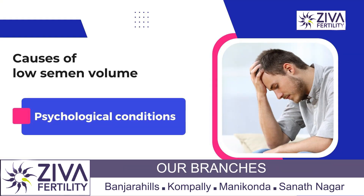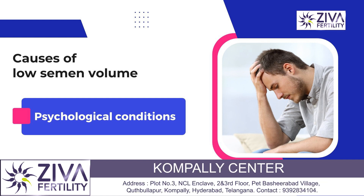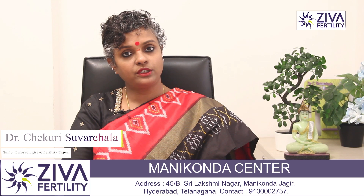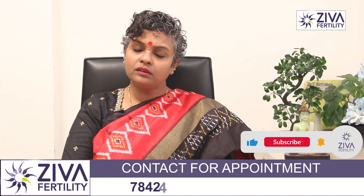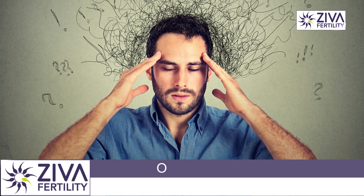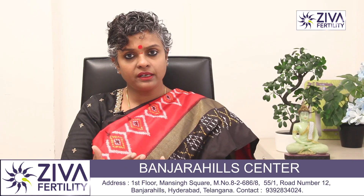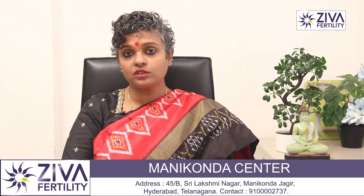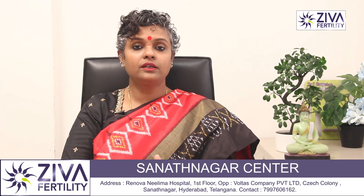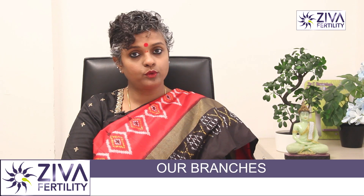An important factor is that psychological factors also contribute to hypospermia. If you are stressed, don't like the place where you are collecting the sample, or are experiencing other psychological stress during collection or intercourse, and you observe that the volume is low — consider what is contributing psychologically. Are you stressed at work? Is there something you are thinking about? These factors also contribute to hypospermia.